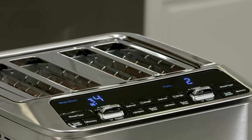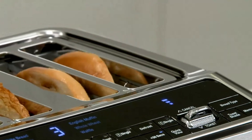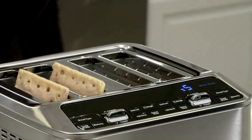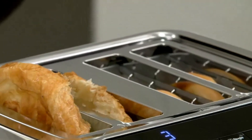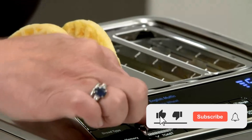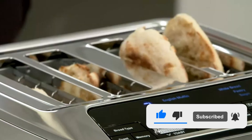From versatile features to ease of use, these models are sure to satisfy every baking need, whether you're a seasoned baker or a beginner. From customizable settings to innovative features, these bread makers are designed to bring bakery-quality results to your countertop. Don't forget to like, subscribe, and hit the notification bell for more tech reviews and top picks.